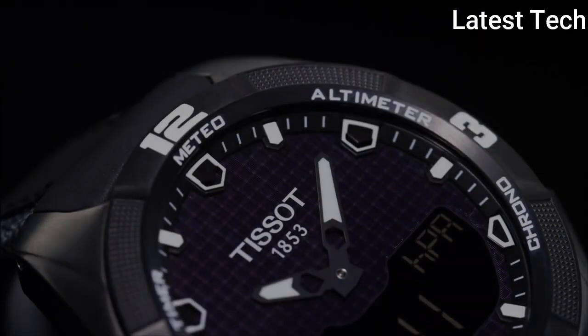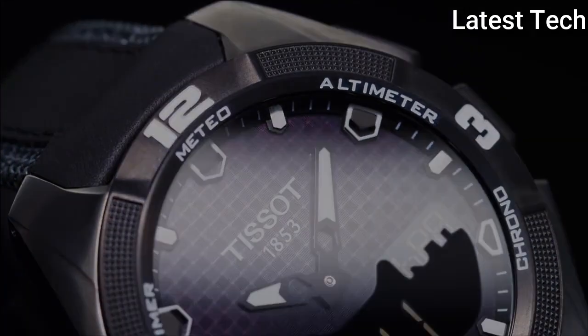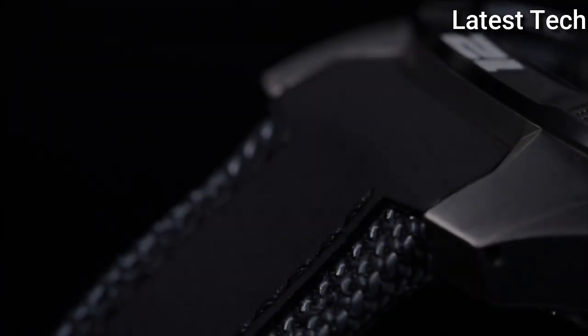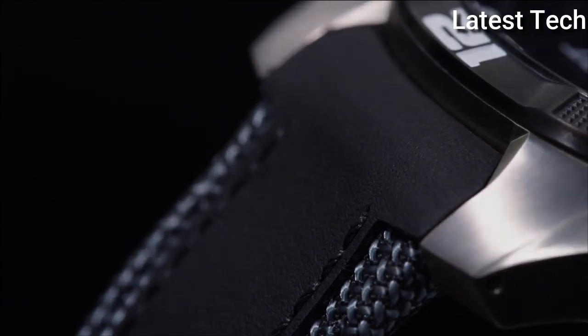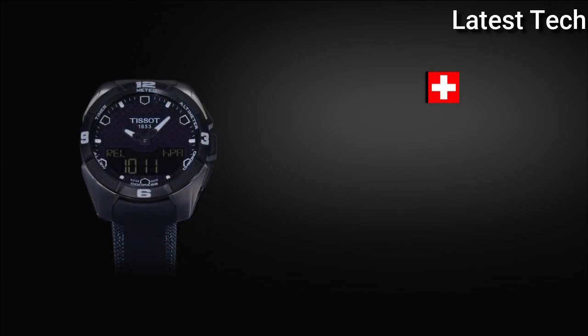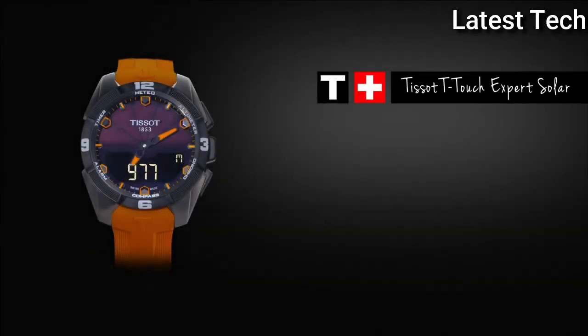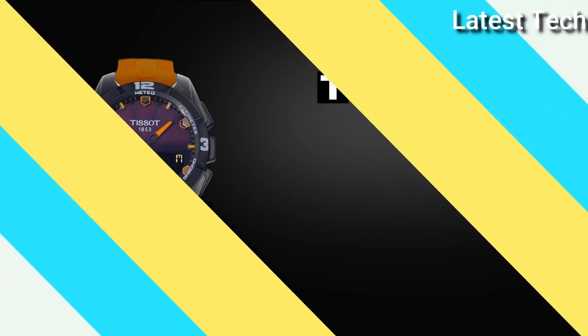Product key features: Dial window material type anti-reflective sapphire, display type analog, case material titanium, case diameter 43 mm, bezel material titanium, bezel function unidirectional, calendar perpetual, item weight 2.68 ounces, movement Swiss quartz, water resistant depth 330 feet.